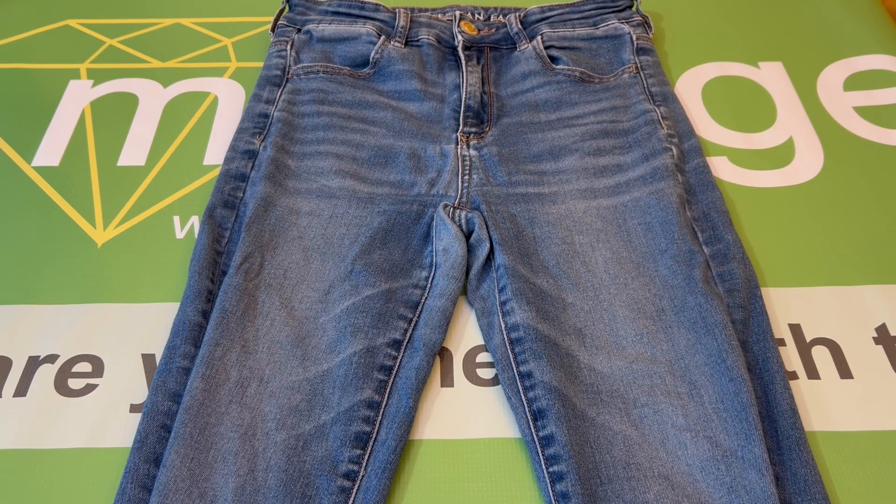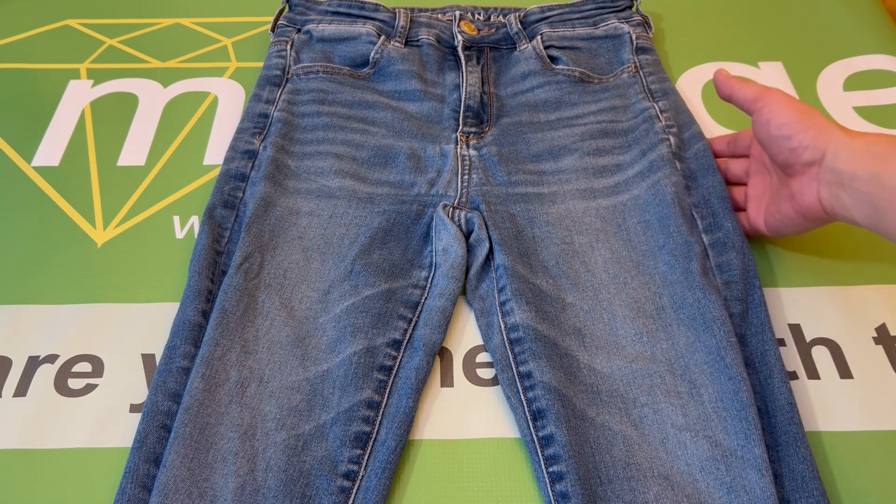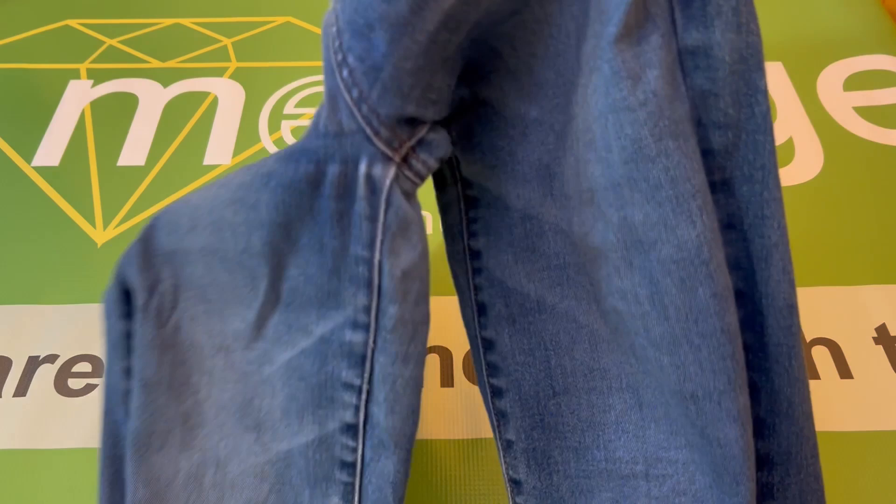This is a pair of American Eagle women's high-rise, skinny, next-level stretch jeans, size 12, regular. These are pre-owned in excellent condition.